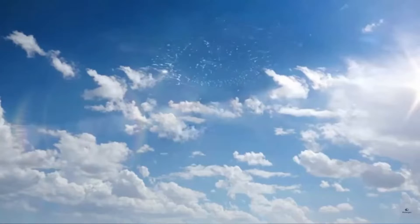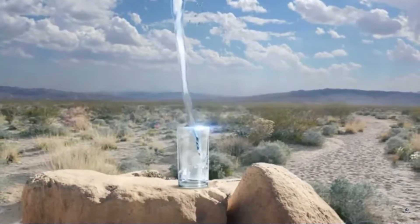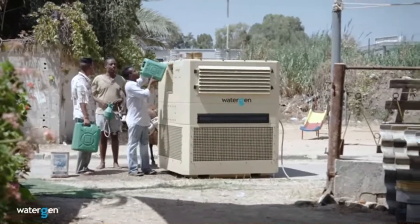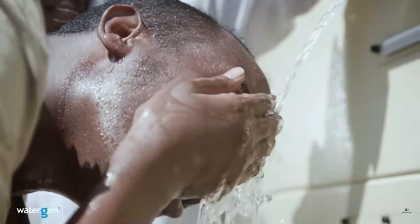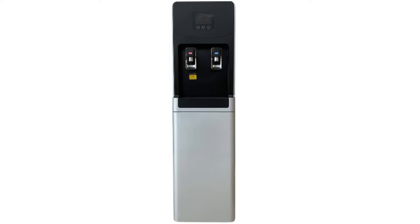In this video, we are going to look at atmospheric water generators. A more appropriate term for them is atmospheric water harvesters. We will explore which ones are available for purchase and which ones are the best in terms of their efficiency.